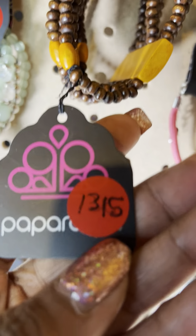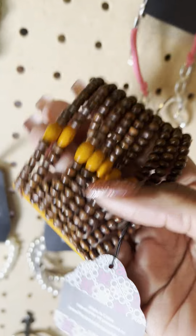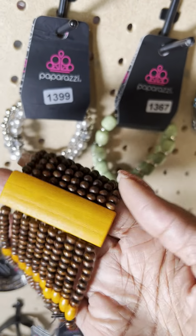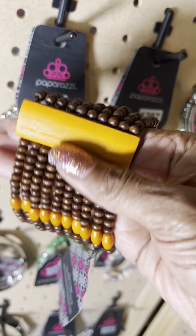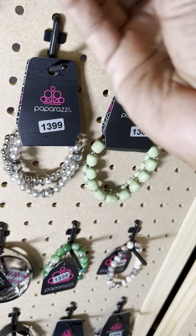Moving on to the next one. This is number 1315 — beautiful wood with the orange. I've showed you a few in different colors; I think I had a multi one and a blue one. So this is the orange and brown. Look at that beautiful wash on the side piece. That is number 1315.